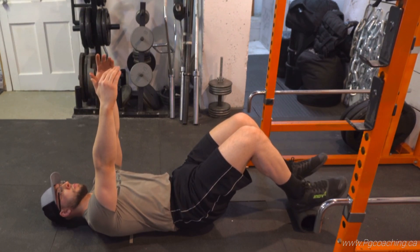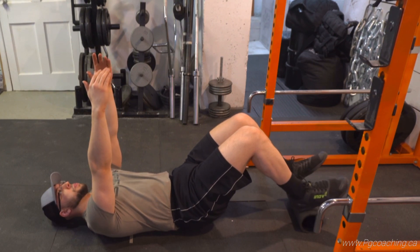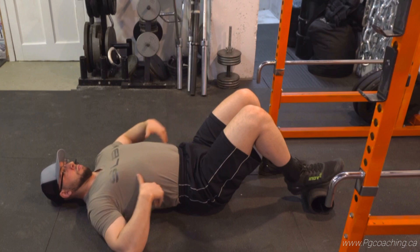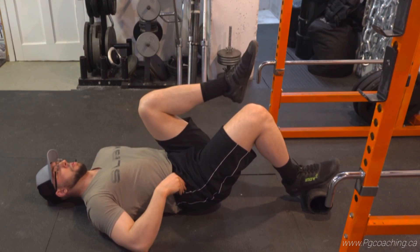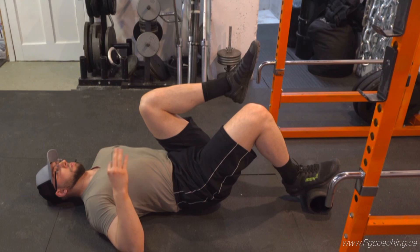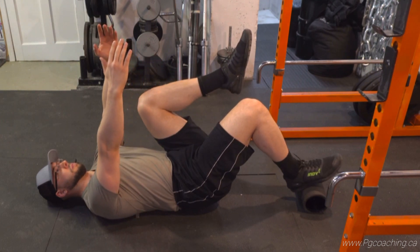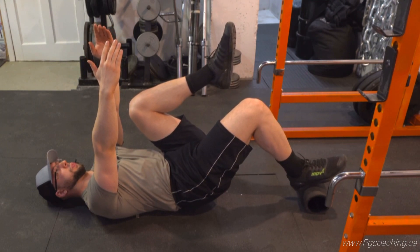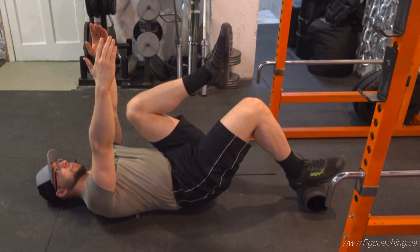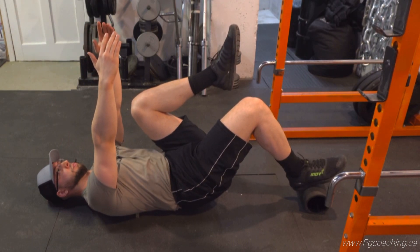Once you start getting stronger on these and your mind-muscle connection improves, you're going to feel your hamstrings a lot better — so when you do good mornings, RDLs, and glute-ham raises, you'll actually feel your hamstrings in a profound way, not just your erectors. Once you get better, you can do single-leg variations. This is also a great finisher even after upper body training, since you may be arching excessively on your bench, rows, incline bench, or pull-ups. This drill counteracts that extension by getting you in a more tucked position.